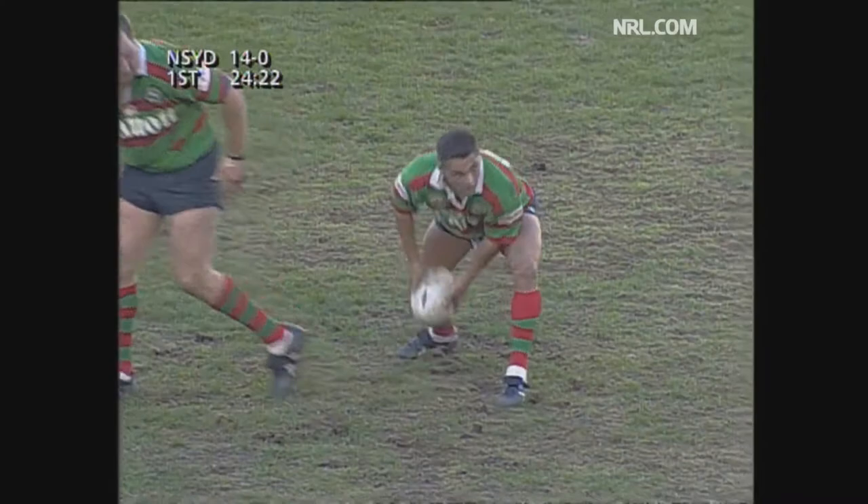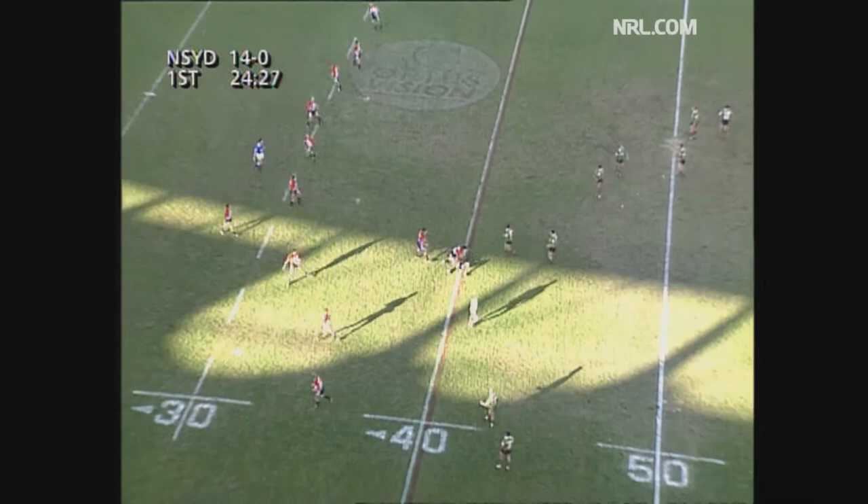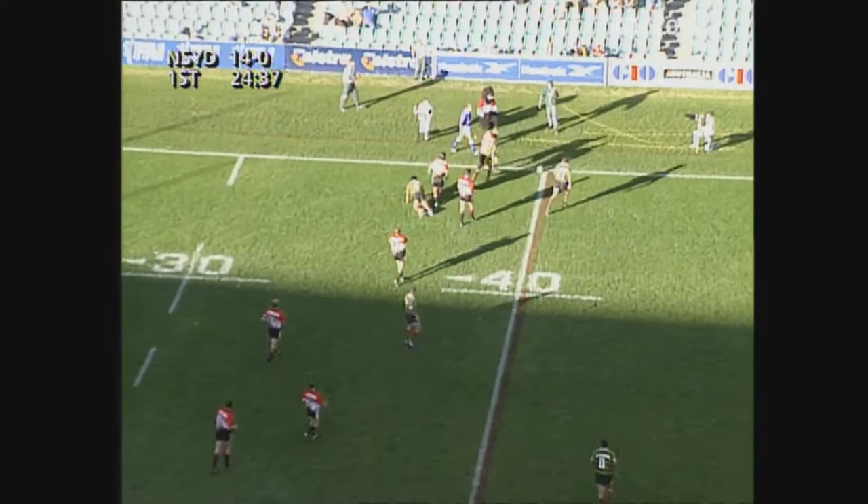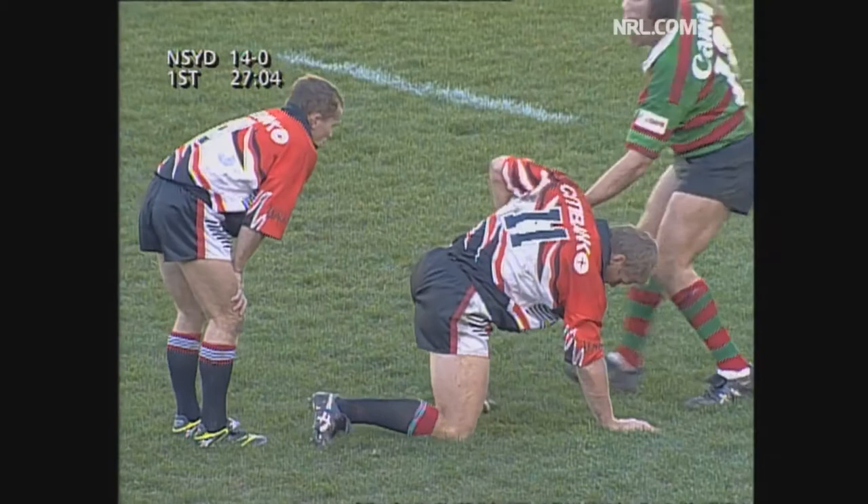Mosley. Hit. 40 metres out from the try line for the Rabbitohs. David Fairley was the player. David Fairley smashed him. Look at that. And put him down softly too. Phil Howlett threw it away. Wait, wait, wait.